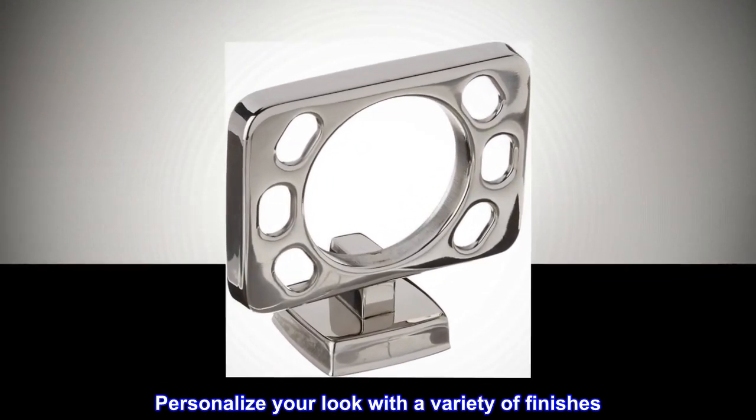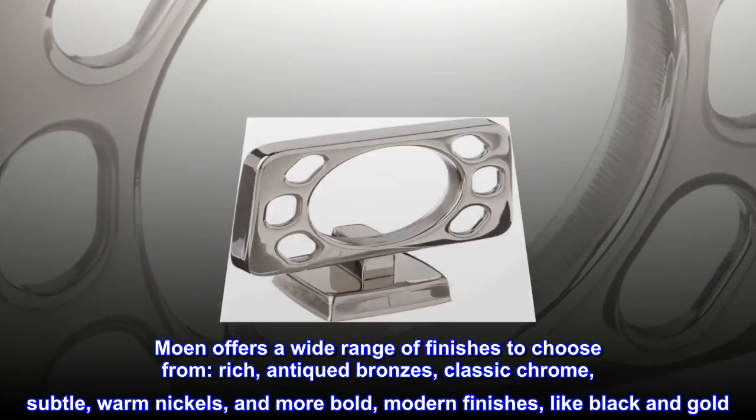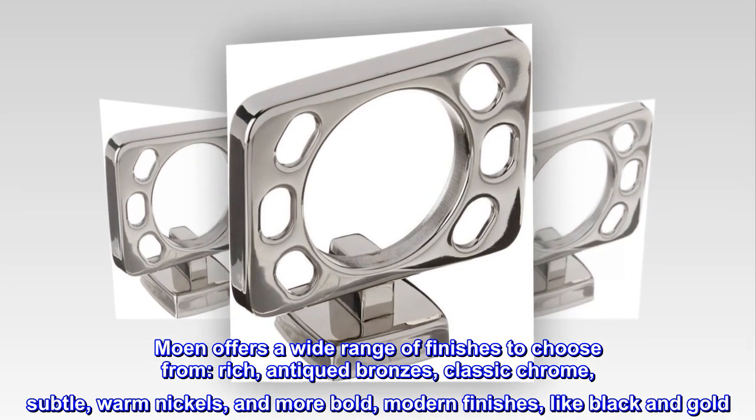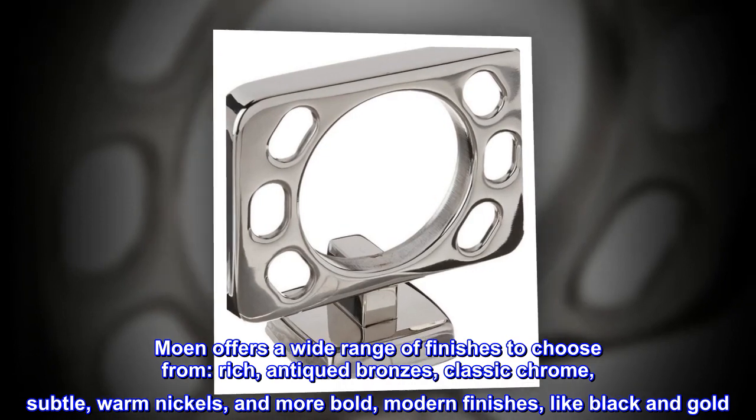Personalize your look with a variety of finishes. Moen offers a wide range of finishes to choose from: rich antiqued bronzes, classic chrome, subtle warm nickels, and more bold modern finishes like black and gold.